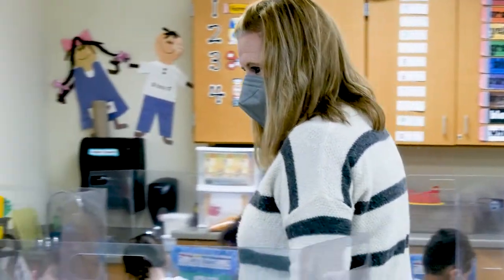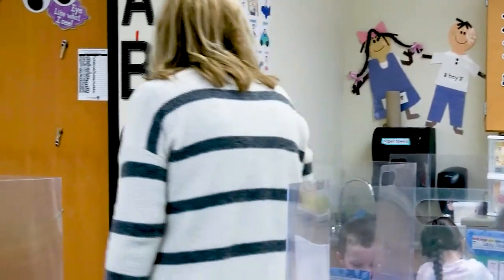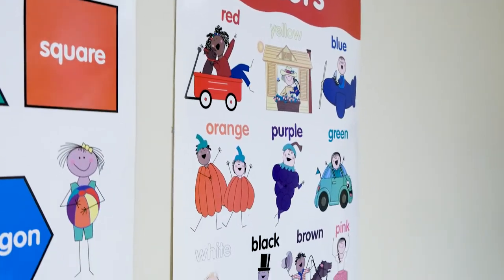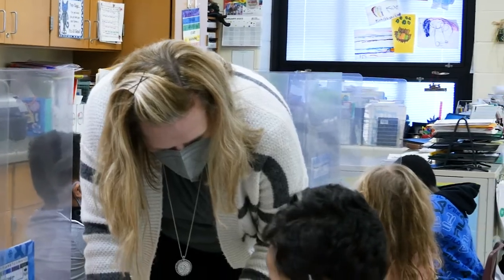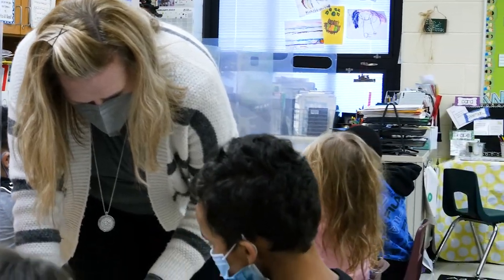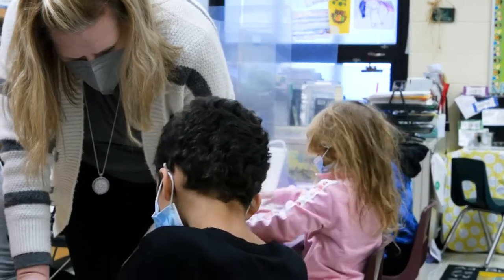We do a one-on-one appointment with students. We have them come in, we let them start to color a little picture first, just to let them get comfortable. We do ask them some basic things just to identify some colors and some shapes, and then we go in with some of the KRA questions. It is done one-on-one with a student answering questions for us.